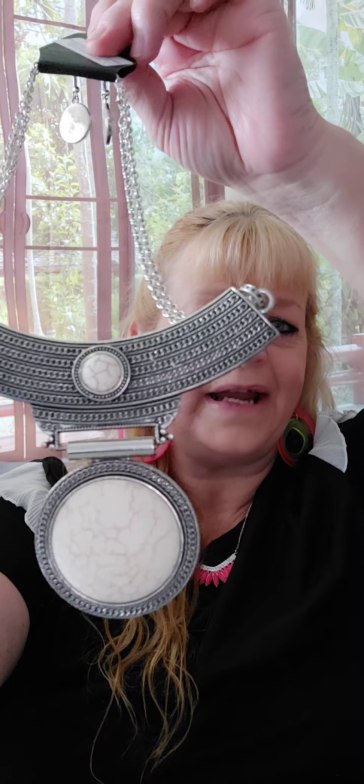Number twenty-four. For this next set I have two necklaces because I couldn't decide on just one. The first is a short necklace with double chains and a pennant — it's the white natural stone with brown veining. It's going to fit right here on you. Wait till you see what I have to go with it. The necklace is number twenty-four.